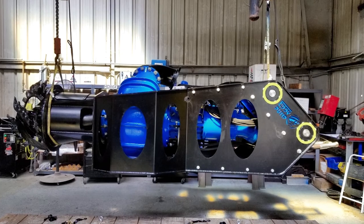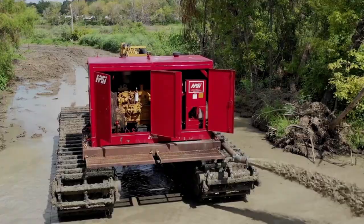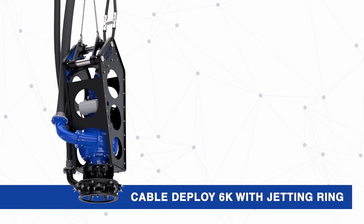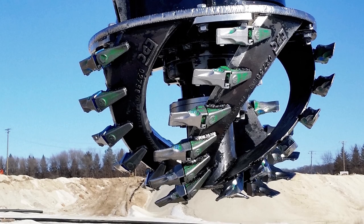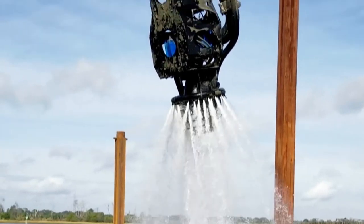The Eddy pump excavator dredge attachment easily pins into your existing bucket linkage and is powered off the excavator's auxiliary hydraulics or a separate HPU. The same unit can be cable deployed or be diver operated. Agitation is delivered with the use of a cutter head or high-pressure water jetting rings, depending on the dredging application.